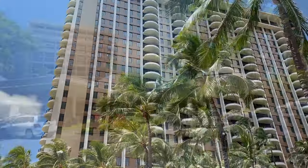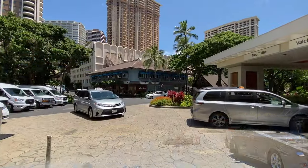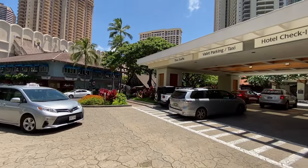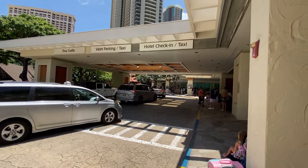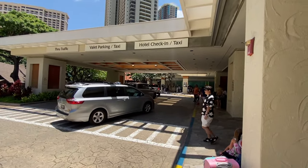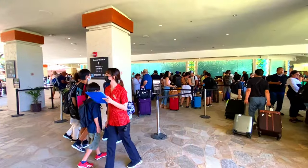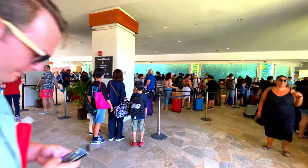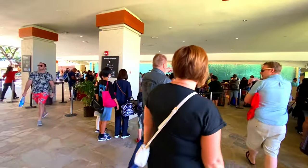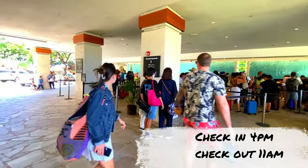There is a circular entry to the hotel with Bellman waiting to help you. As we pulled up, there was hardly any space to unload the bags, so the employees are very quick to help you unload and get you over to the front desk to check in. Keep in mind the check-in time is actually at 4 p.m., but you can do a pre-check-in at 12:30 p.m. and they will store your luggage for you, so you can enjoy the pool and other amenities.